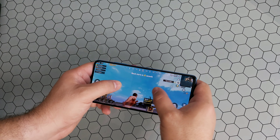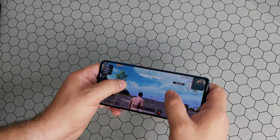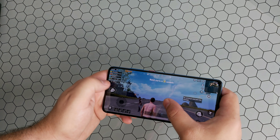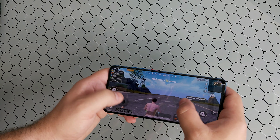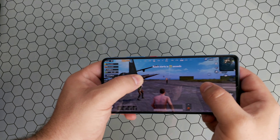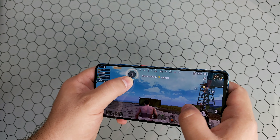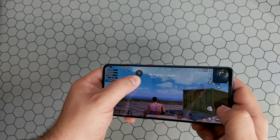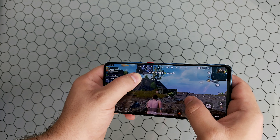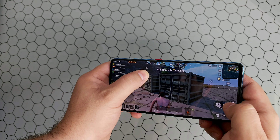Here we go - no problems at all. You can see the motion's pretty fluid and you can see other players running around as well. No issues with this one bit. Let's wait till this match starts and we'll see how well it works out. Just as fluid as Fortnite was.